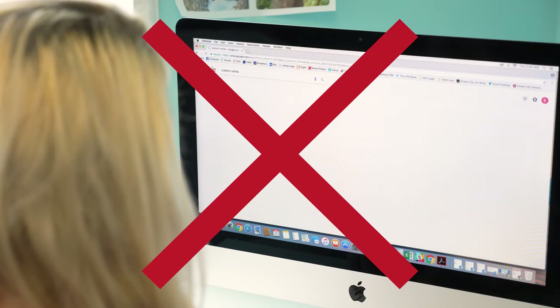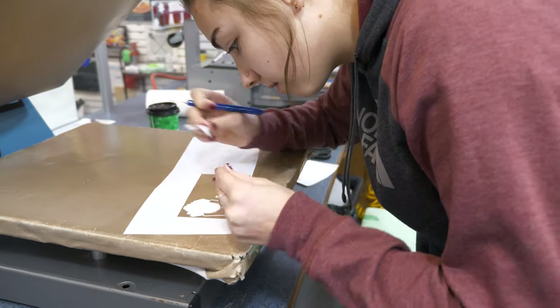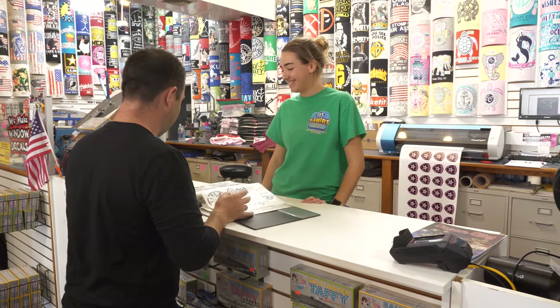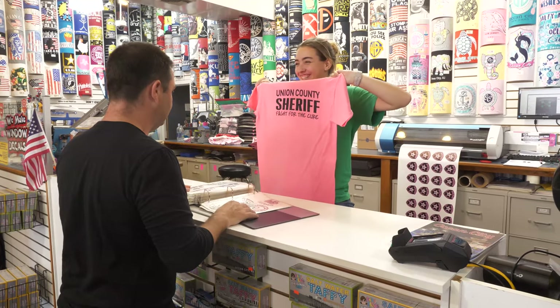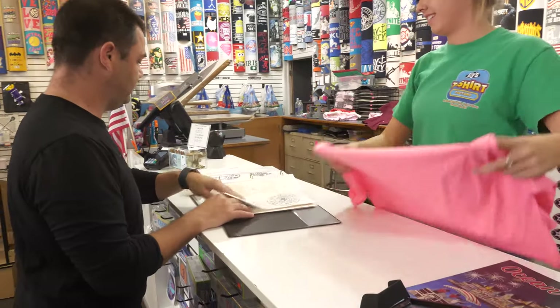And unlike those faceless online companies, Jilly's is located right here in Ocean City, which means you can swing by our store at 1048 to see samples, artwork, or ask any questions you may have. At Jilly's, we get a kick out of talking to our customers in person and not just through the keyboard.